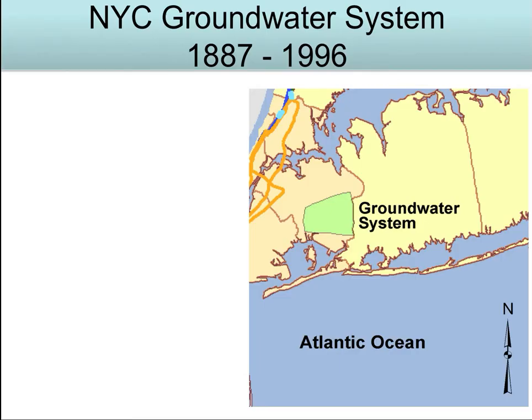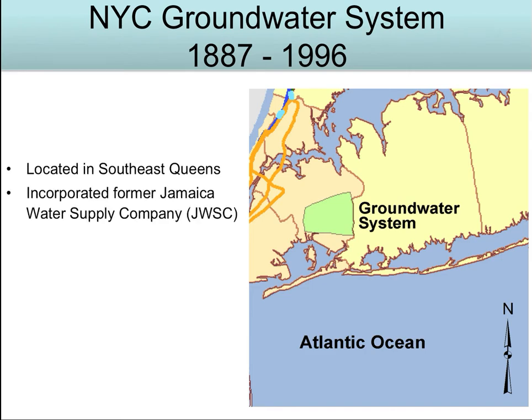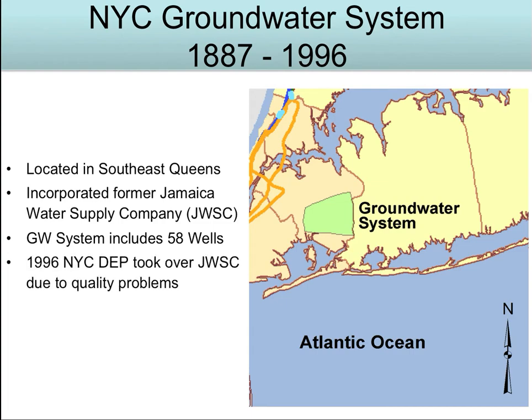It all started years ago when people needed groundwater for drinking water on Long Island. The Jamaica Water Supply Company was formed and installed a total of 58 wells. This supplied what is now Queens — that's the green area you see. In 1996, the New York City Department of Environmental Protection took over the company and started phasing out the groundwater supply. The water quality was basically deteriorating, and that's when things started changing.